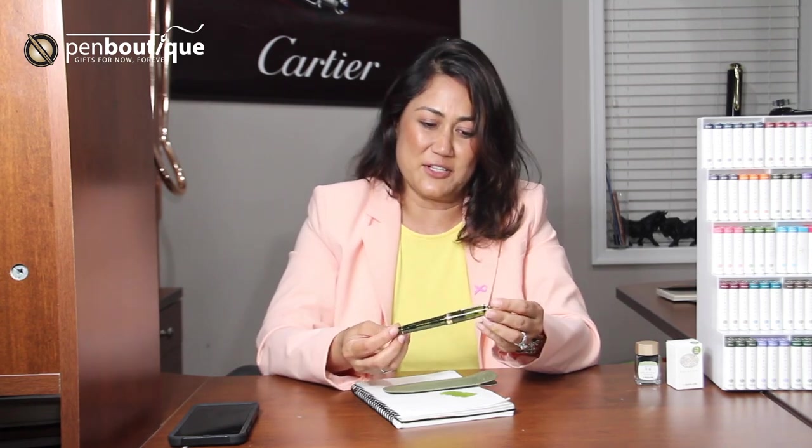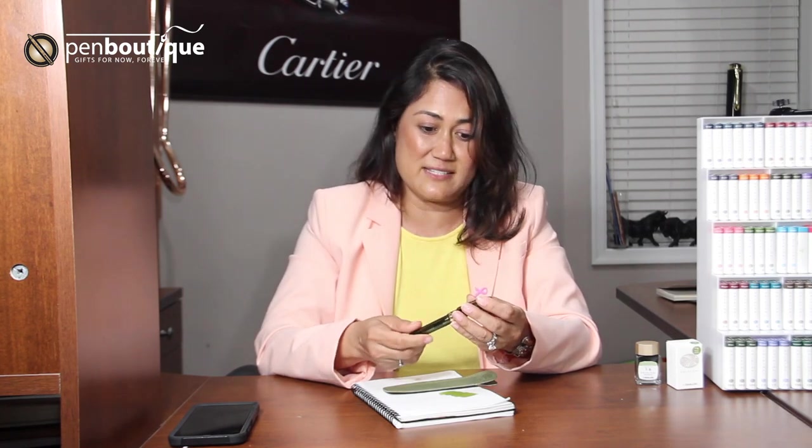I don't have to talk much about Sailor — they are king of the nib and they are great. They make really beautiful and great writing instruments and they are known for their writing instruments. We have two different sizes: the Sailor large 1911 as well as the standard 1911. We have 200 pieces available, exclusive to Pen Boutique.